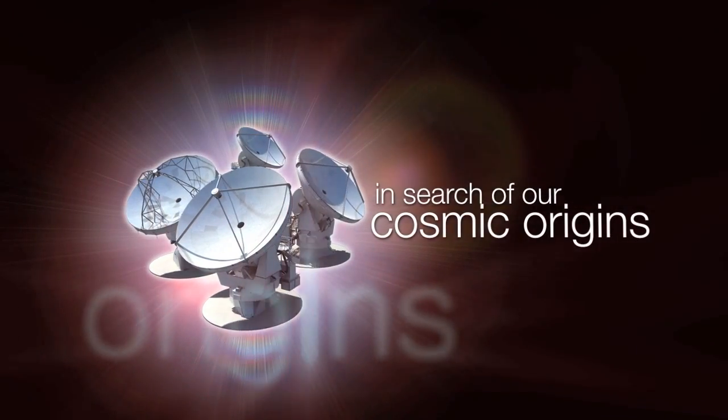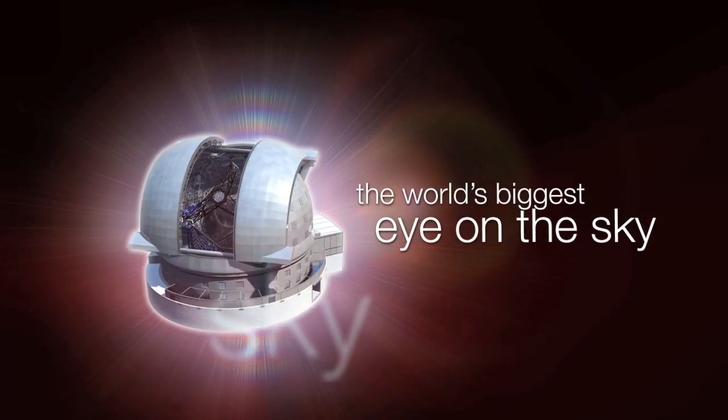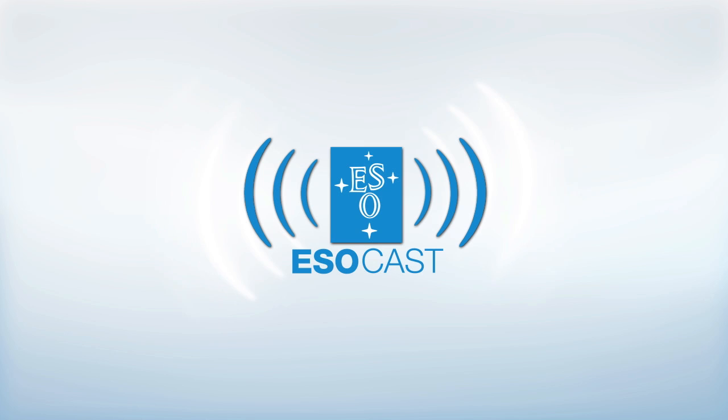This is the ESOcast — cutting-edge science and life behind the scenes of ESO, the European Southern Observatory. Exploring the ultimate frontier with our host Dr. J, also known as Dr. Joe Liske.